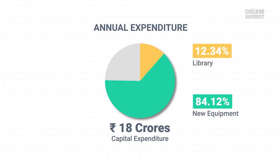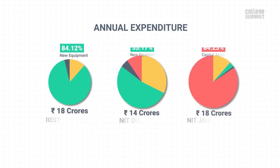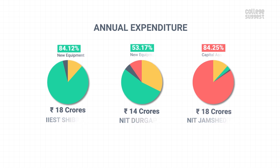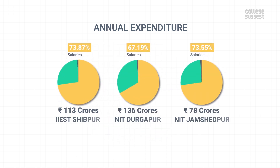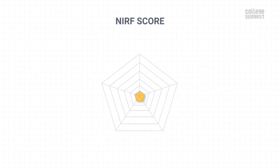IIEST has spent over 18 crores as annual capital expenditure, in which 84.12% was spent on purchasing new lab equipment. The peer institutions have also invested much on the purchase of new lab equipment. Over 113 crores was spent as operational expenses, a huge portion of which went towards the salaries for the staff. Competitors have also spent mostly on salaries for the staff. With all these numbers, IIEST has scored 69.57% in teaching, learning and resources, which contributes to 30% of the overall NIRF score.